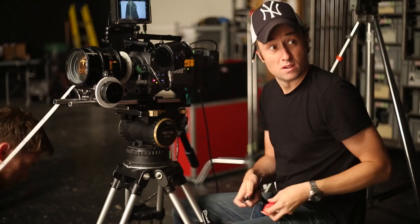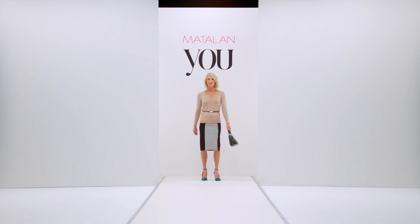Hi, I'm Philippa Bloom, the Style Editor of You magazine. Today we're on set with Matalan. I've chosen my top five autumn winter 14 looks. For the first look I've chosen a sweater and pencil skirt combination.